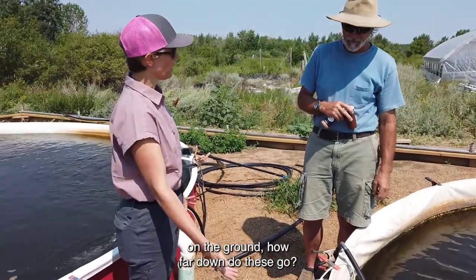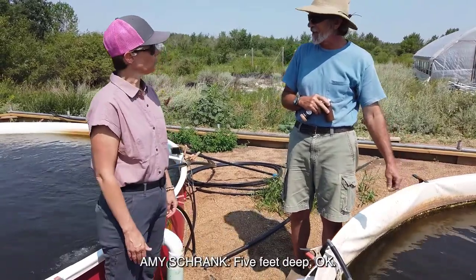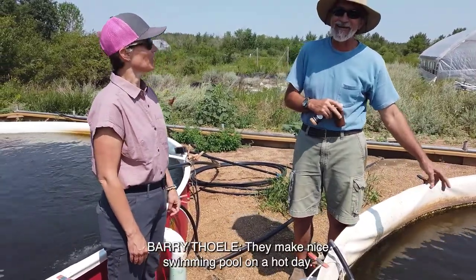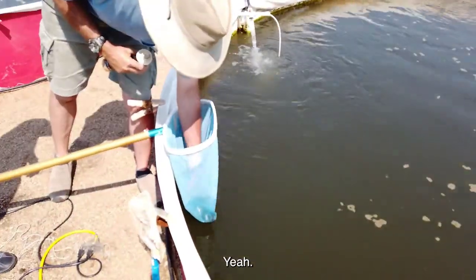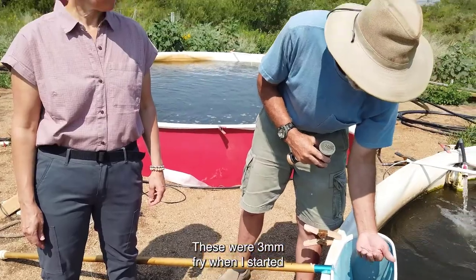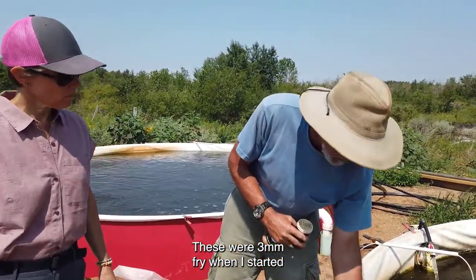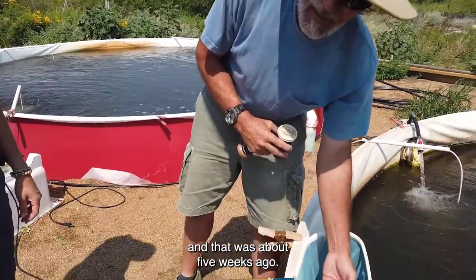These tanks are buried quite a bit underground — they're five feet deep. They make a nice environment. Both of the fish in here have been raised in the tank. These were 3mm fry when I started, and that was only about five weeks ago.